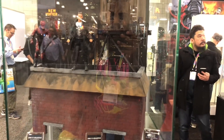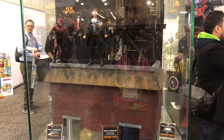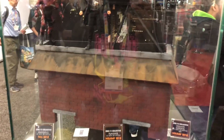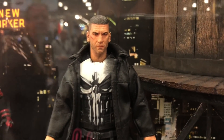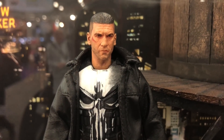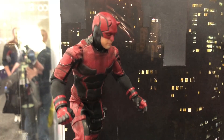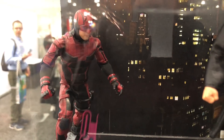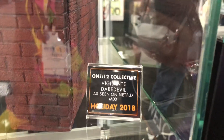Let's start with the Netflix series debuting here. They're supposed to be hitting around late 2018, fall holiday season 2018. You have the Punisher — look at the likeness on this guy, awesome. Daredevil, Armored Daredevil, and Vigilante Daredevil. So this is our first time seeing these, as seen on Netflix.